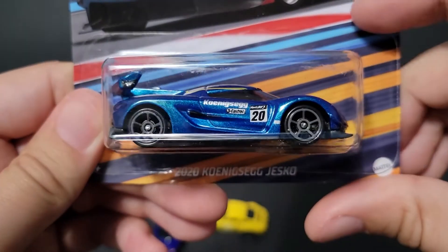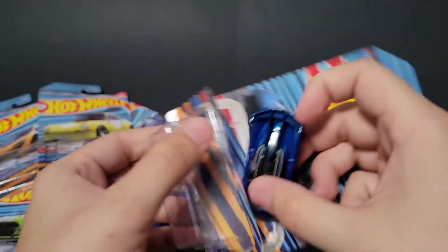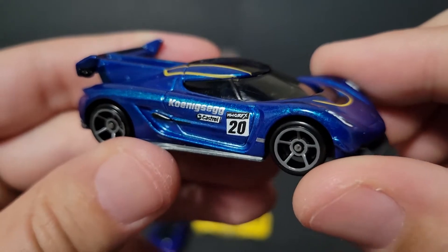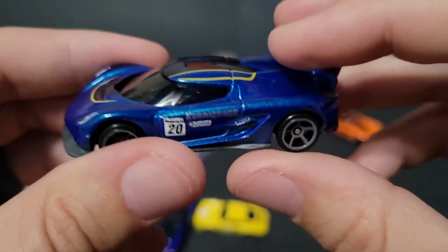Last up, the 2020 Koenigsegg Jesko. Check that out — it has a Blue Angels feel to it, although it's part of the Ghost Squadron. It has blue and yellow. Castrol on there, Hot Wheels graphics. This thing is sweet.